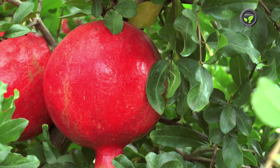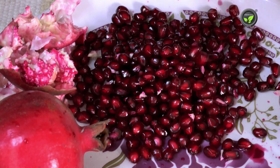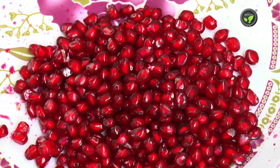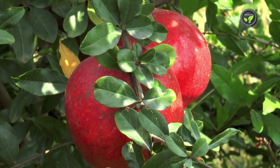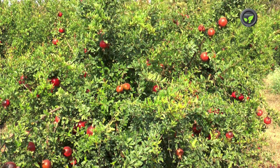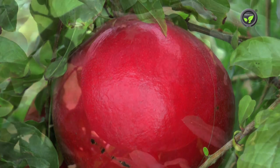Bhagwa is called Kesar in some regions. Its shiny saffron-red colored skin and deep red colored arils are very attractive. Sweetness or TSS and the shelf life are excellent. Medium-sized fruits of the Bhagwa variety ripen a bit late at the 170-day stage. Yield is also good, and this variety has become very popular in the European markets.